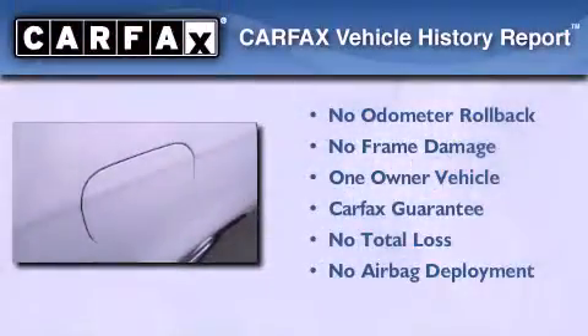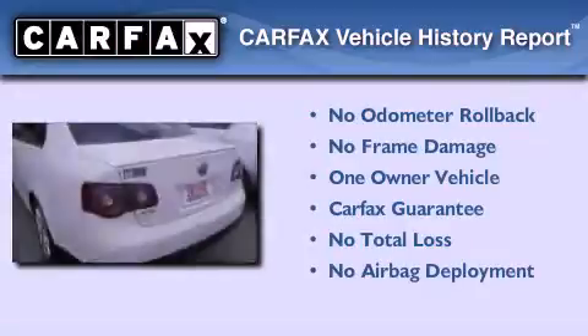This Volkswagen has had only one owner and it qualifies for the Carfax buy-back guarantee.